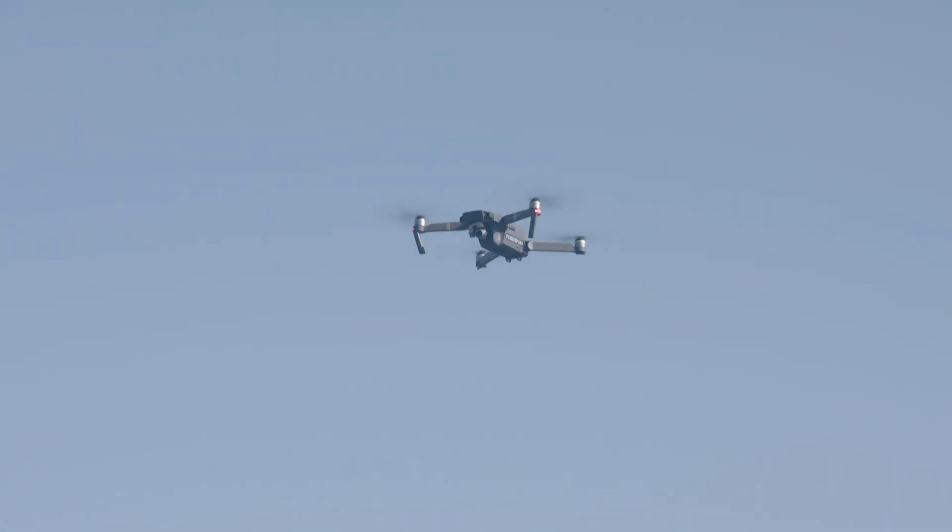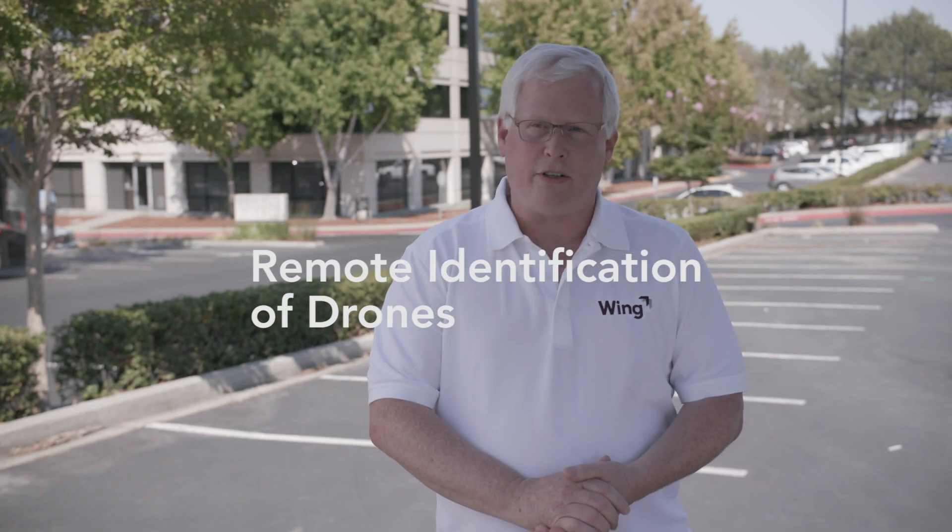We're here in San Bruno, California today to demonstrate remote identification, or Remote ID.